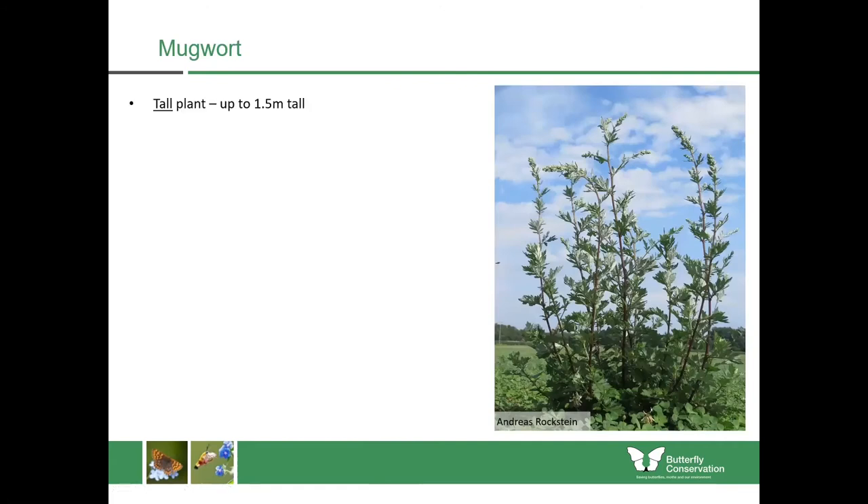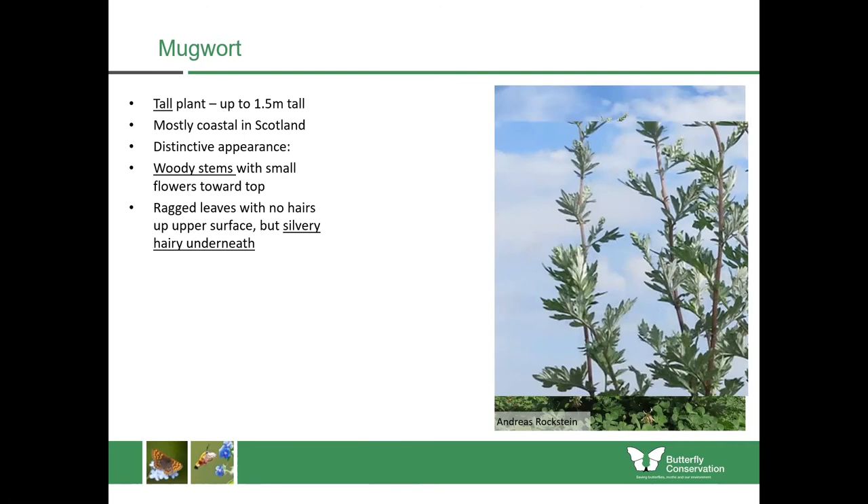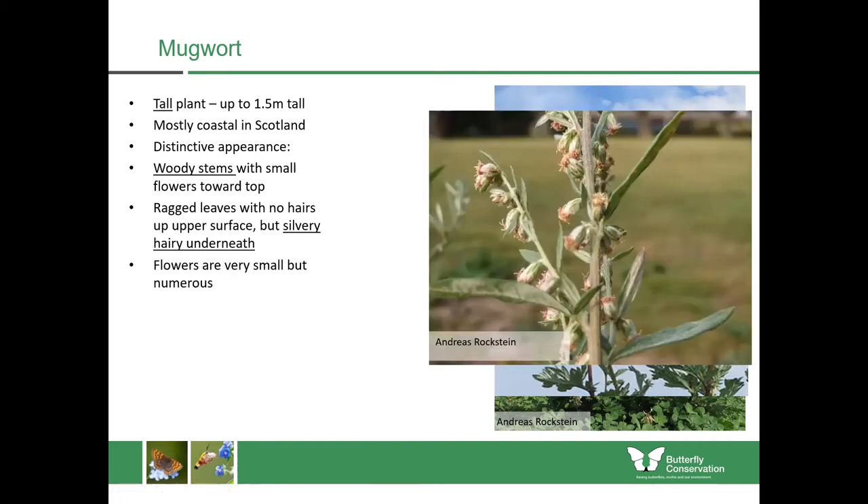Another tall plant growing up to one and a half metres is mugwort, which is again mostly coastal in Scotland with quite a distinctive appearance. It has many woody stems coming out from the base with small flowers towards the top. It has ragged leaves with no hairs on the upper surface but fine silvery hairs on the under surface — the upper surface is darker and the lower surface brighter with these fine silvery hairs. The flowers are very small but very numerous. There are other similar species including wormwood, sea wormwood and hoary mugwort, but all of those are much less common.